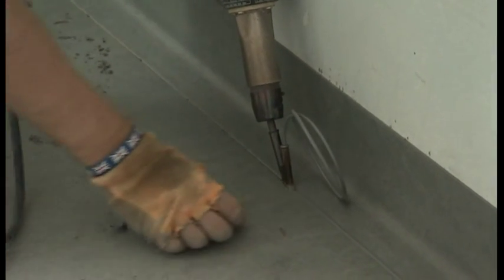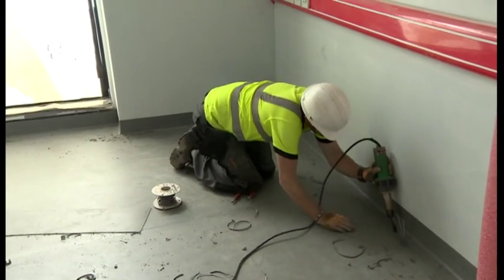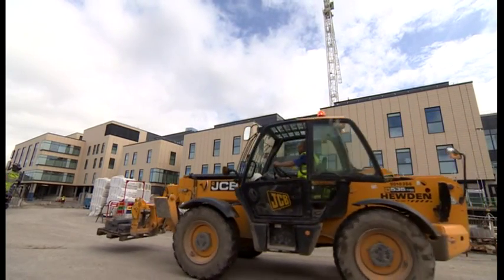There is still much work to do. The building's not due to be handed over until March 2014, but the doors should open to patients by that June. Will Glennon, BBC Points West, Southmead in Bristol.